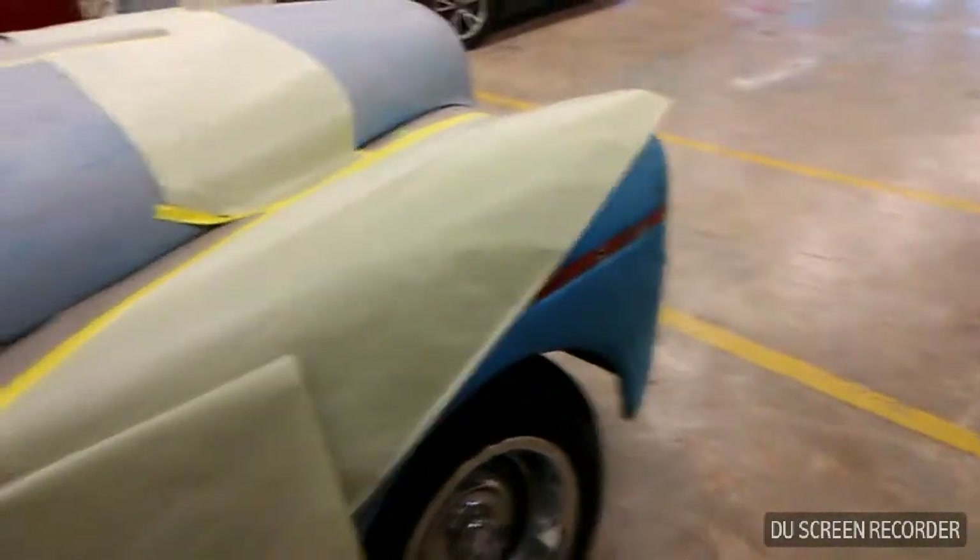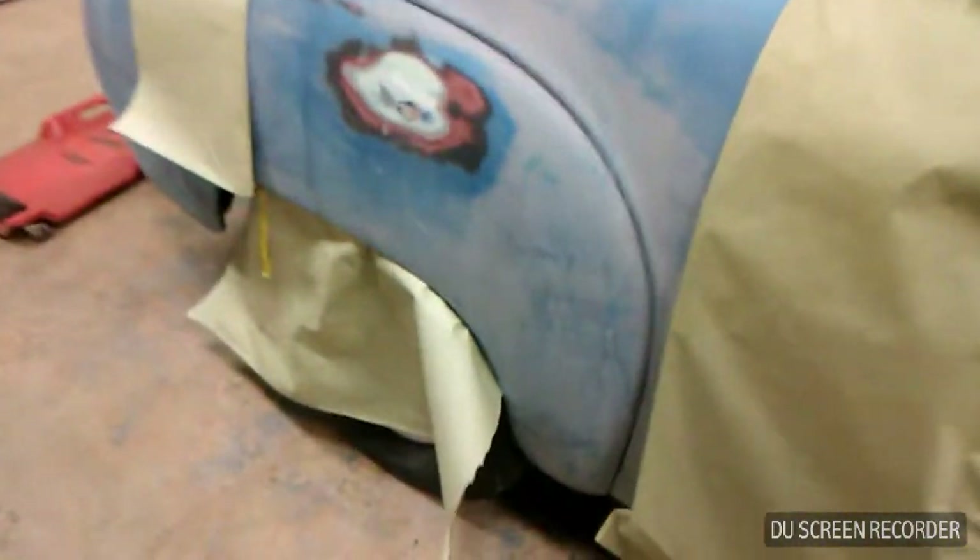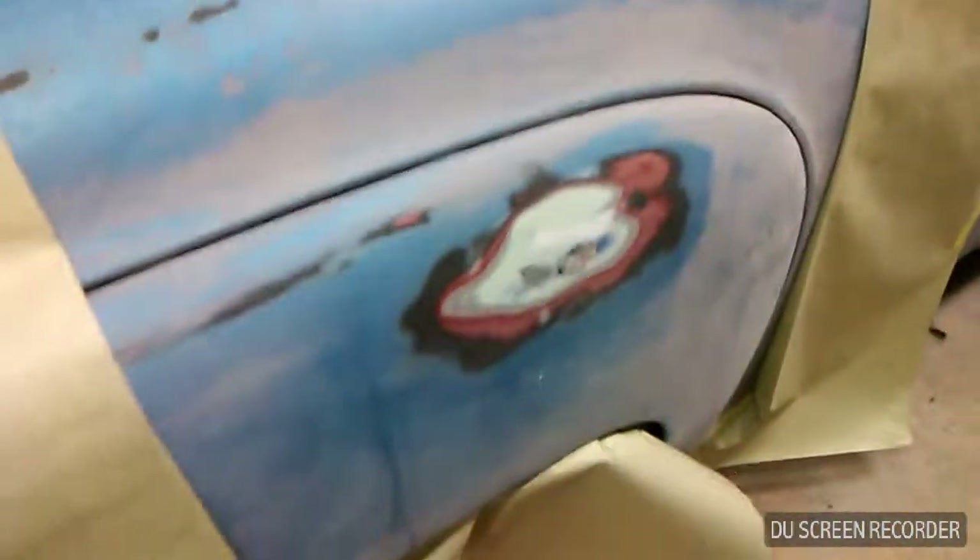We got lucky with this car as most of the body work was already done on it, but you always got them little problem areas here and there, and that's really what we're trying to do — we're fixing them as best as we go. As of right now, we think this might need some more putty, but we'll check that out after we prime it and get some guide coat on it.